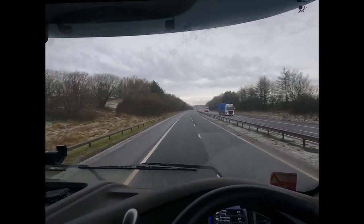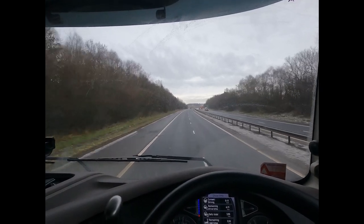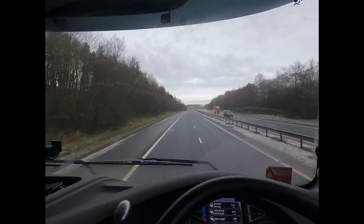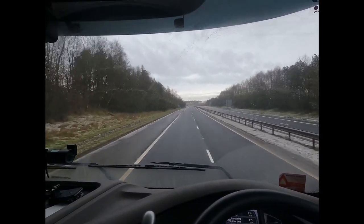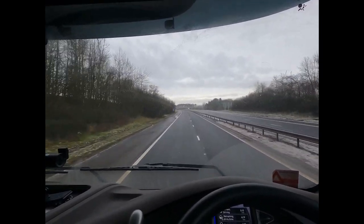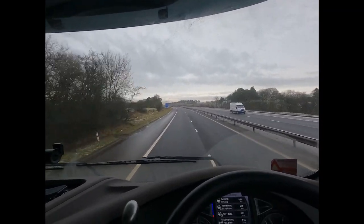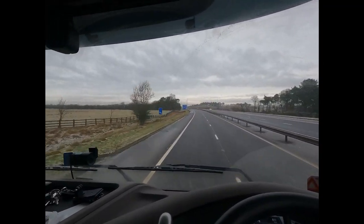Here we go then - tipped in Glasgow nice and early. Got there at nine o'clock and pulled out quarter past ten, something like that. Not booked in until twelve, so I gained a couple of hours there. I've been given the next job which is over near Falkirk, where I'm heading to now. Just had a quick bite to eat. You can see there are hills over there all covered in snow.